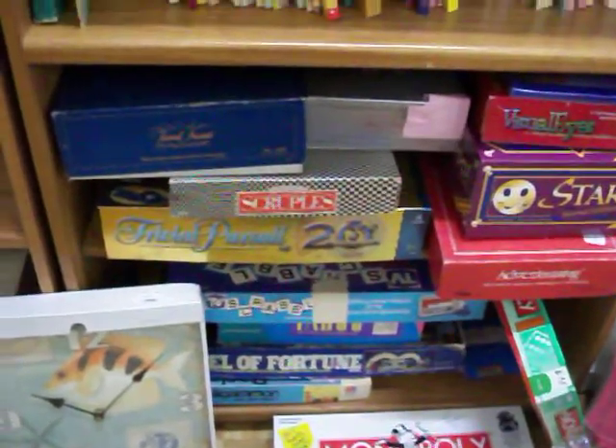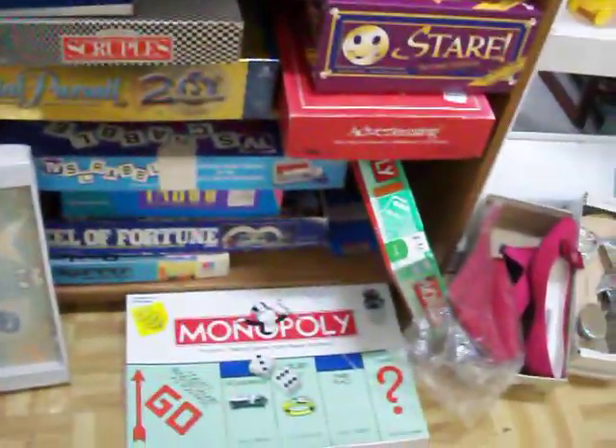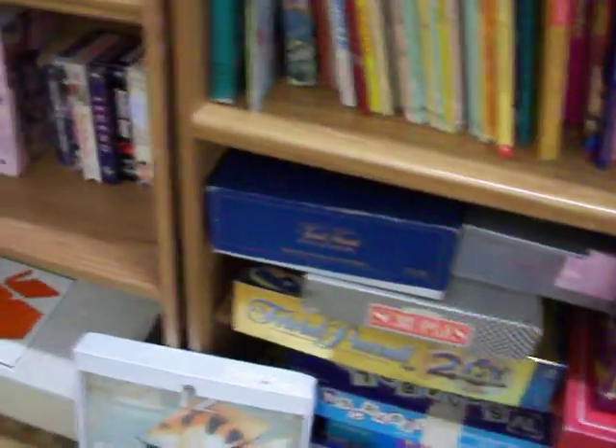Got a nice selection of games right here like Scruples. There's a couple of Monopolies and a couple of Trivial Pursuit games.